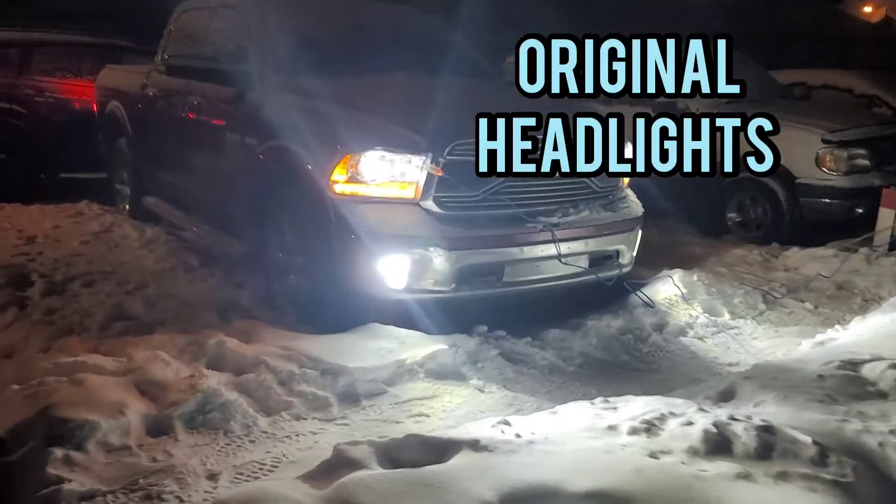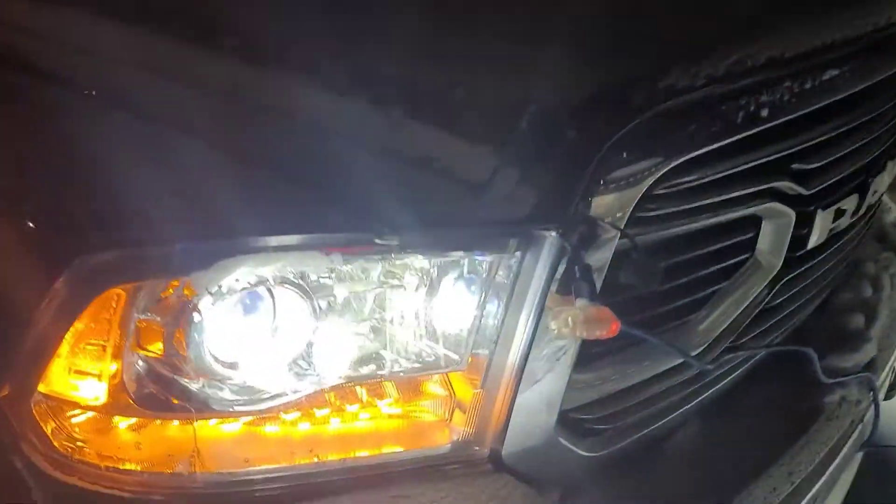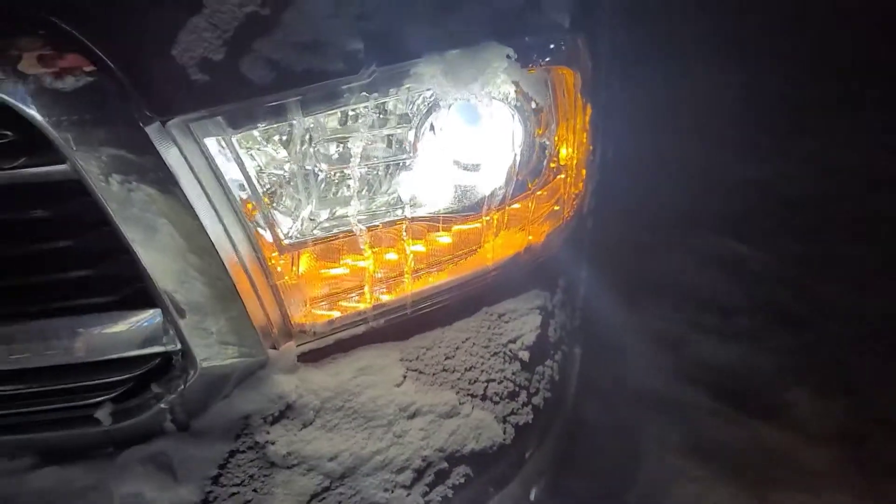I'm just gonna flip the phone and show you the original headlights that are on right now. They're just the projector with the LED headlights — so we have here just the original projector. Stay tuned for the new improved Alpharex Nova LED series headlights.